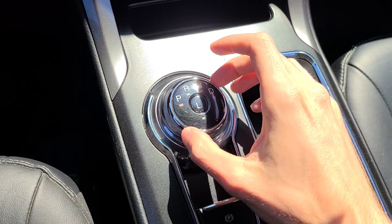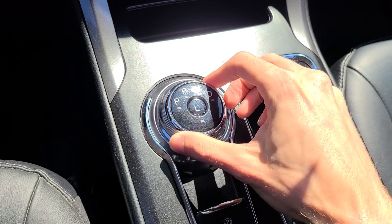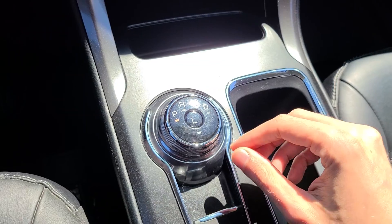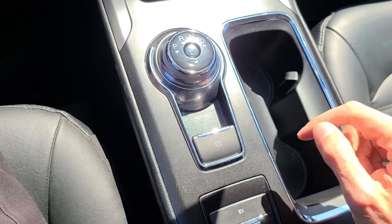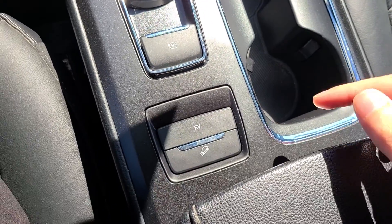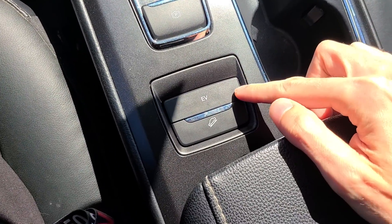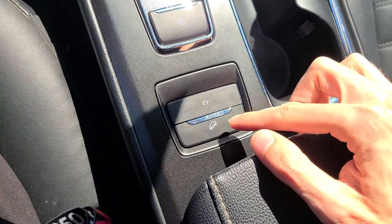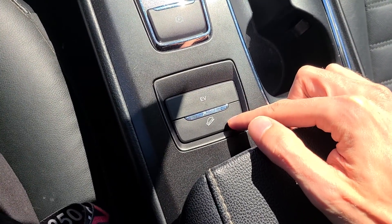We do have an electronic gear shifter here — park, reverse, neutral, and drive. You can spin that to go through all of them, and there is a low gear as well. We do have a power parking brake too. In front of the center console, we have the EV mode button — clicking that turns it to full electric mode. And then there's the downhill charge button, which is the regenerative braking.